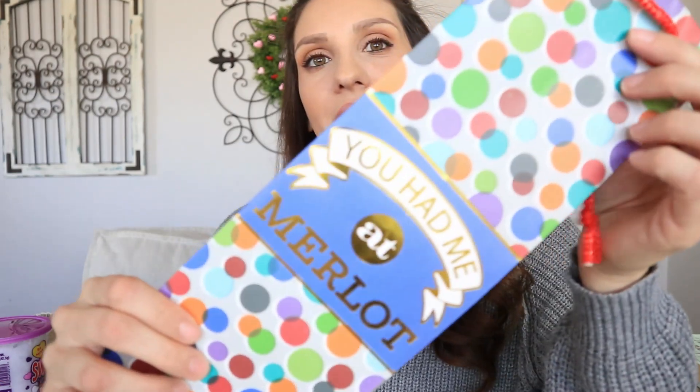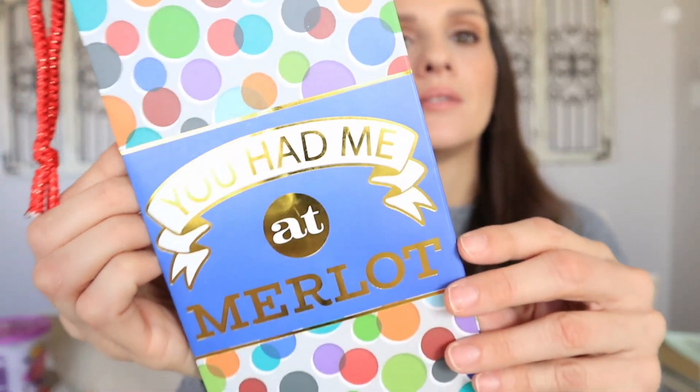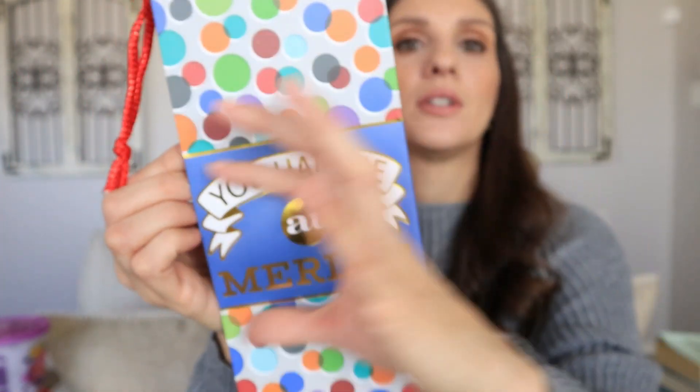This wine bag was hilarious — it says 'You Had Me at Merlot.' I really don't think it's that funny but apparently it's enough for me to laugh. I wish they would have done something with darker wine colors instead of these bright colors, but you could always cut this little piece out if you want to create your own card or something.